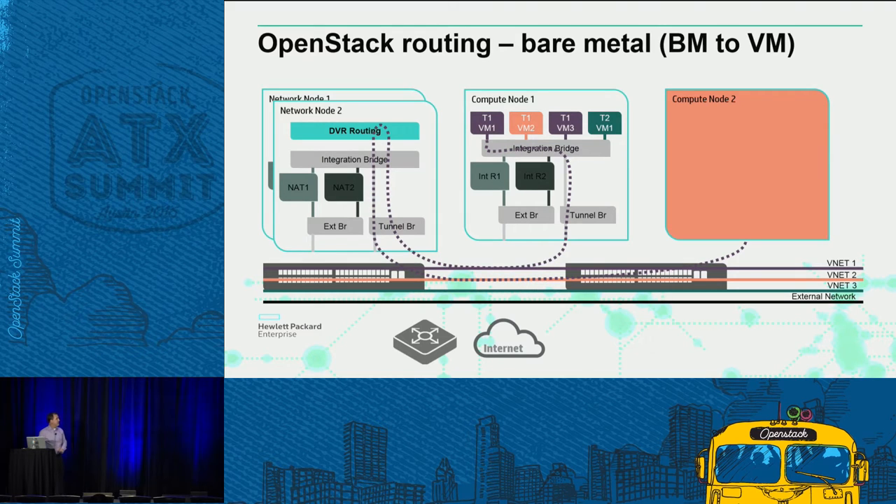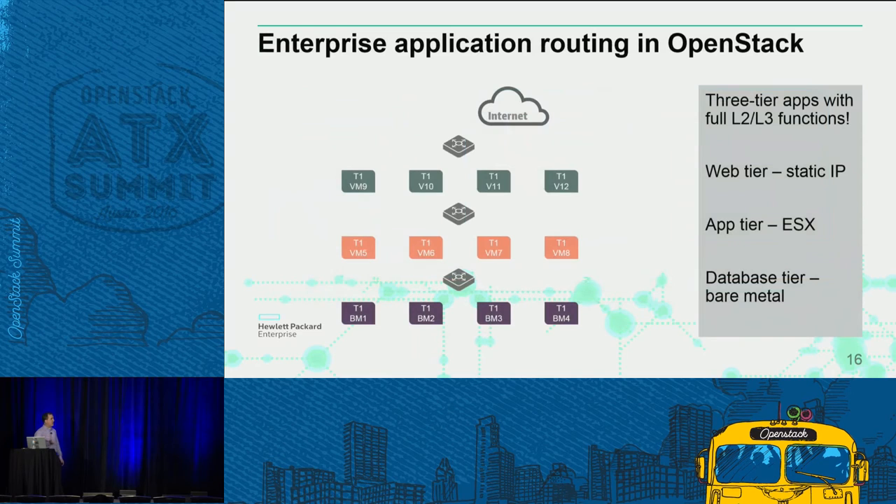Our engineers working with the community have established a DVR routing function that allows the bare metal service to talk back upstream into the virtual environment, completing the bare metal routing function. So from top to bottom: we've addressed the need for a web tier accessible through static IPs, an app tier involving ESX, and a database tier that can support bare metal environments — all of which can route through the stack. We've transformed this from a KVM cloud-centric environment to an enterprise-class end-to-end multi-tier application supported consistently within a single region.